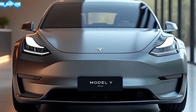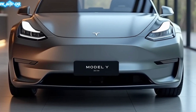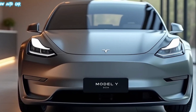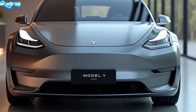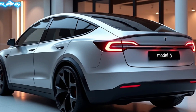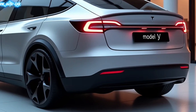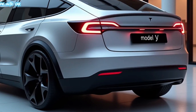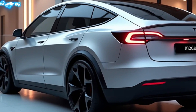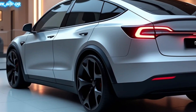Inside, Tesla's hallmark minimalist design continues to impress. The Model Y now features an upgraded 15-inch touchscreen with faster responsiveness and enhanced graphics. The integration of Tesla's AI assistant Optimus takes voice commands and personalized controls to the next level. The cabin is quieter and more comfortable than ever, thanks to new soundproofing and premium materials.